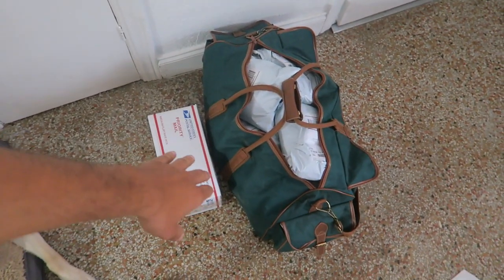I have this huge duffel — I think we have about 28 packages going out today. This whole entire duffel is filled.